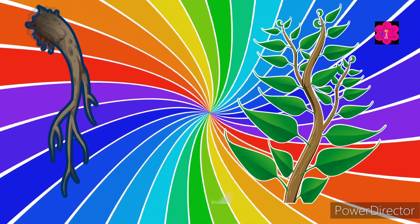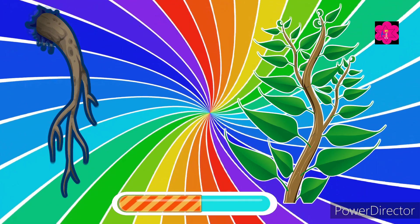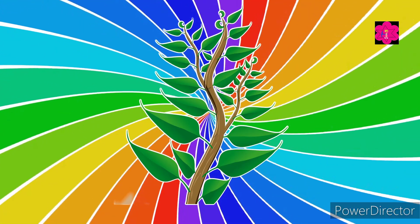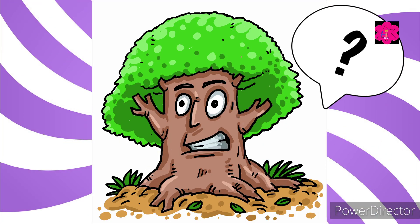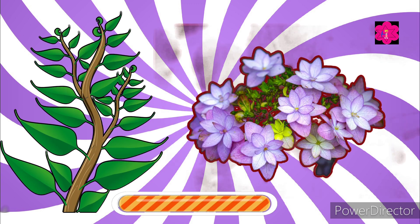Which part of the plant grows towards the light and supports the leaves and flowers? Its roots or its stem? Yes, the correct answer is stem.